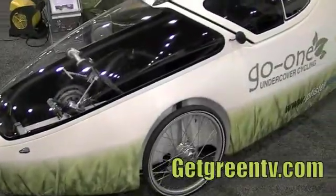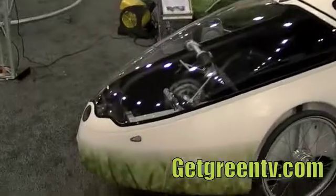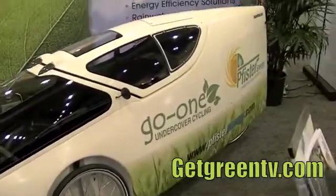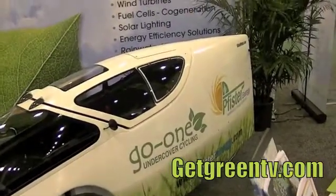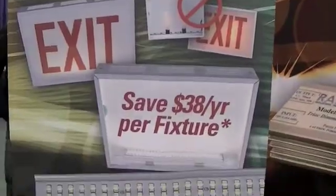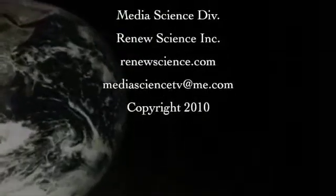Be sure and share this video with others via forward email or on YouTube. Check out our website and subscribe to see more World Energy Congress exhibits at Navy Pier in Chicago this October. This video was brought to you by GetGreenTV.com.